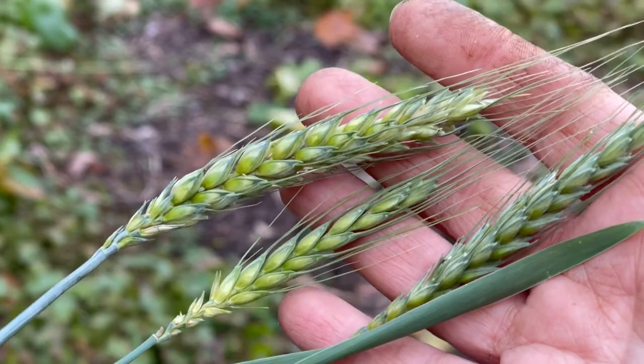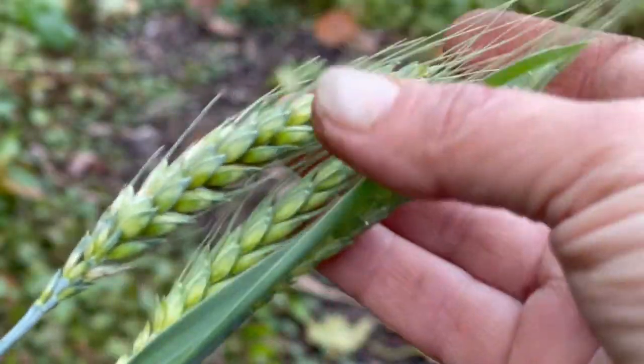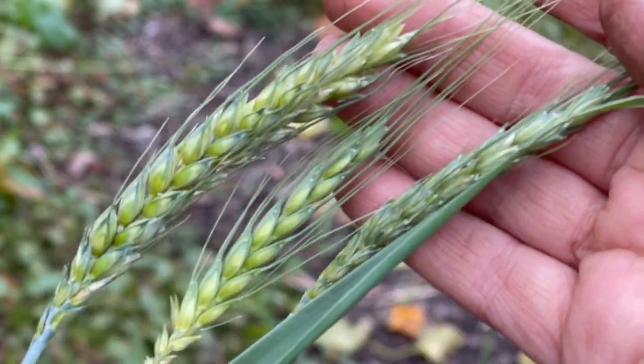So there's a random ear of wheat — we think it's wheat — that came up from the straw that we laid down in the onions. I'm going to feed these to the birds, but they were just so pretty I wanted to share them with you.